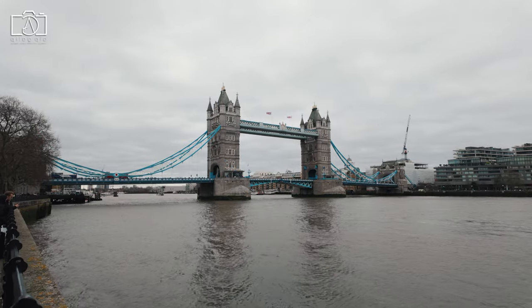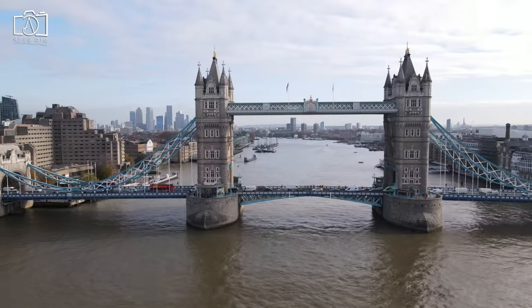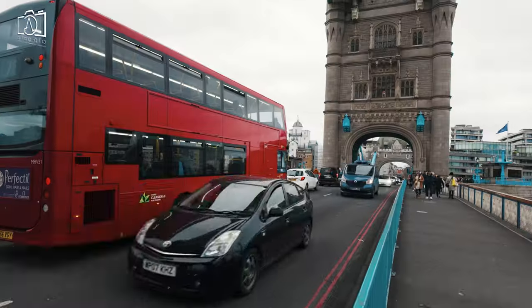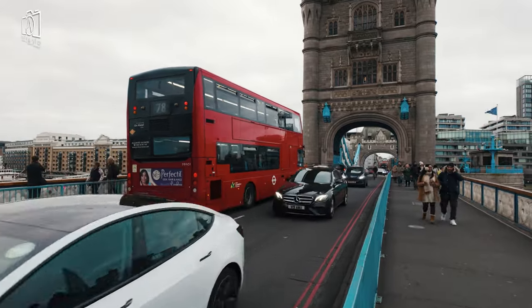You can walk across Tower Bridge in London, and it's a popular activity for both tourists and locals. The bridge has pedestrian walkways on both sides, offering a safe and scenic route across the River Thames. While walking, you can enjoy stunning views of the city, including landmarks like the Tower of London, the Shard, and the River Thames itself.